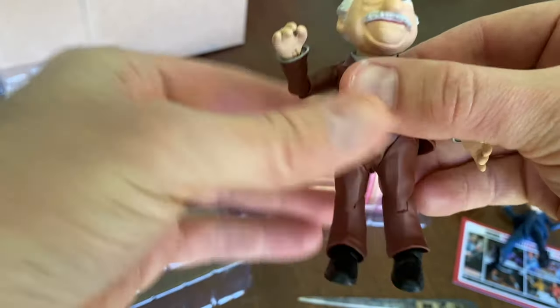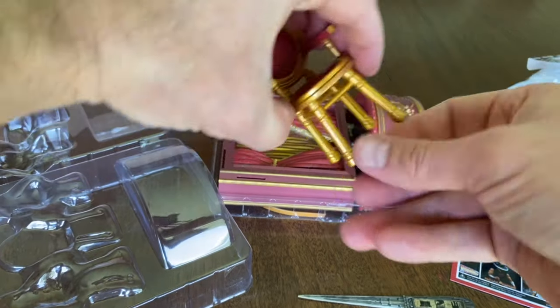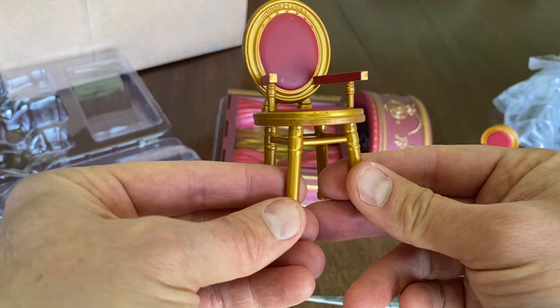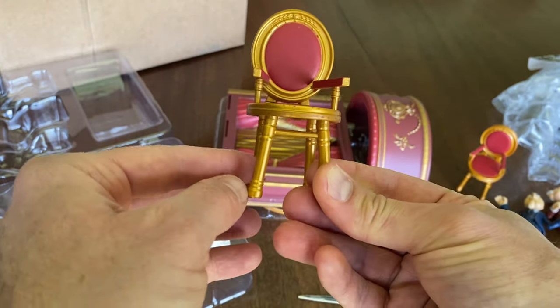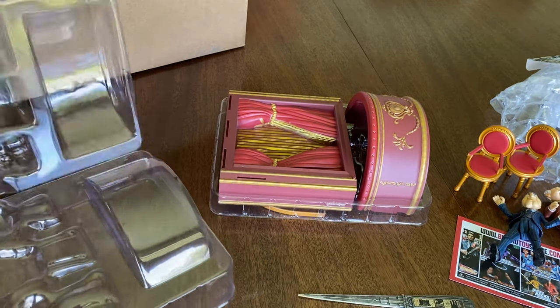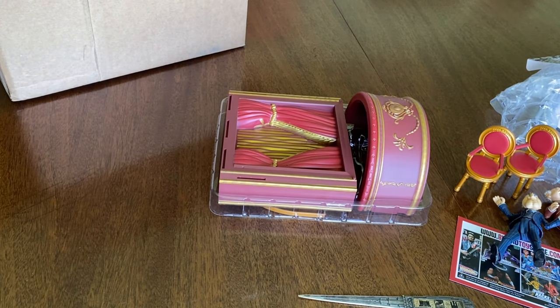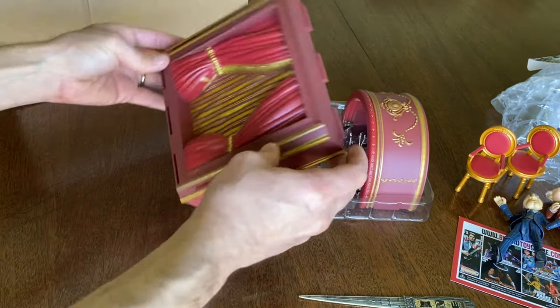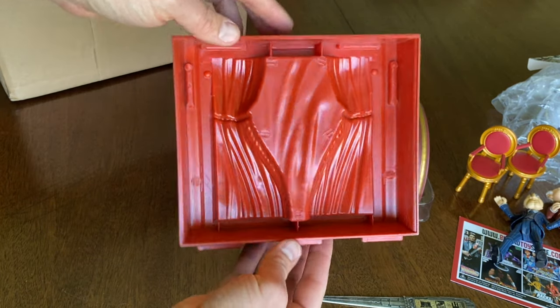The Palisades articulation, however — not to talk badly about Palisades — but a few of my figures I've collected over the years from Palisades, the joints have become brittle. In fact, I have a really great Gonzo that's in awesome shape, except his shoulder joint is broken. But I'm glad Diamond Select is making these.